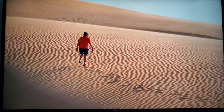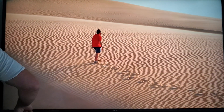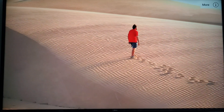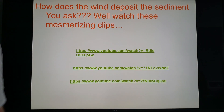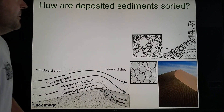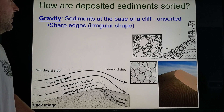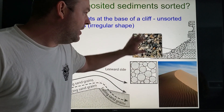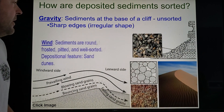Pretty cool footage there. So how are deposited sediments sorted out? Well, obviously gravity is always going to try to pull them downhill. If sediment just falls and isn't transported anywhere, it's all mixed sizes. But once they get moving, they get sorted out by size.